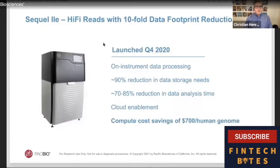Our flagship product today is the Sequel 2E, launched in the fourth quarter. It provides HiFi reads with a tenfold data footprint reduction, enabling a dramatically lower cost for compute — up to $700 per human genome in savings. This allows us to sell the product into a much broader number and types of customers. We started shipping in November, and sales have been very strong, as we discussed in our first quarter earnings release.